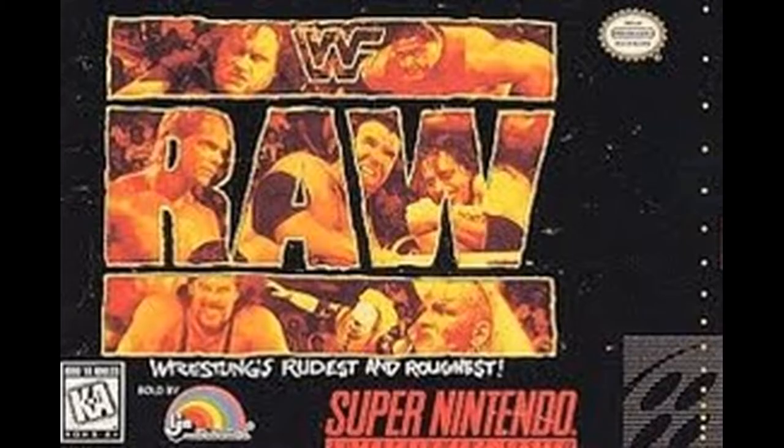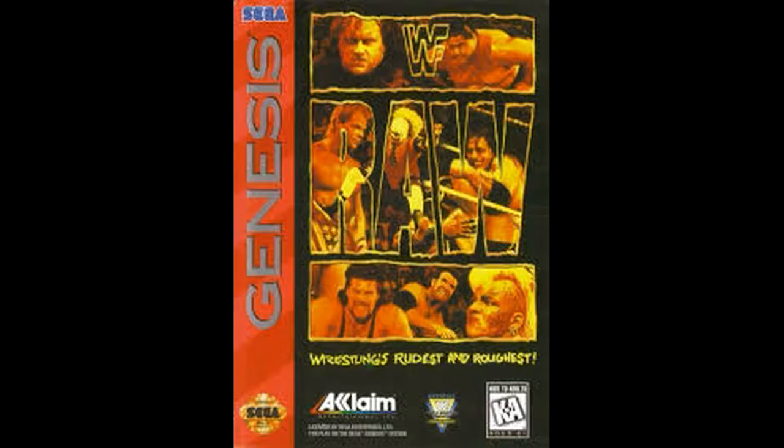Moving on to Super Nintendo. Here's the RAW cover. We're kind of getting near the attitude era - not quite there, still the new generation. I definitely wasn't really watching at this time. We do see a few new wrestlers: there's Diesel, Luna, Doink the Clown, and Yokozuna on this cover.